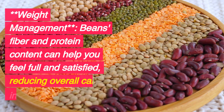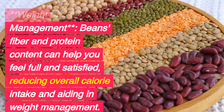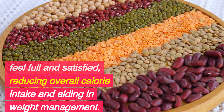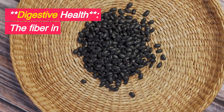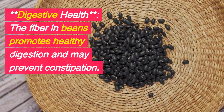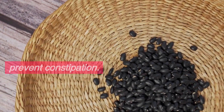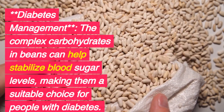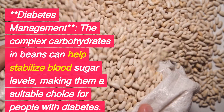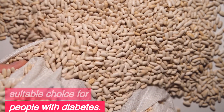Weight Management: Beans' fiber and protein content can help you feel full and satisfied, reducing overall calorie intake and aiding in weight management. The fiber in beans also promotes healthy digestion and may prevent constipation. The complex carbohydrates in beans can help stabilize blood sugar levels, making them a suitable choice for people with diabetes.